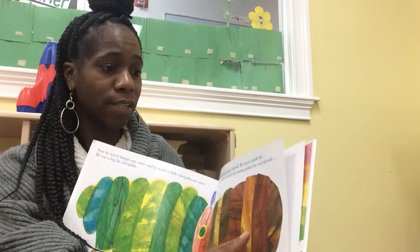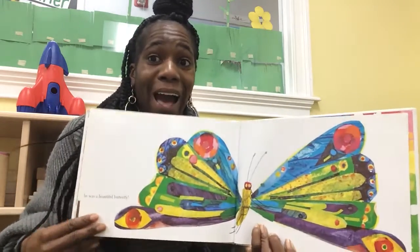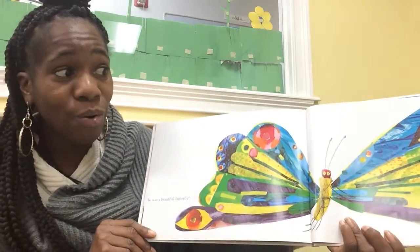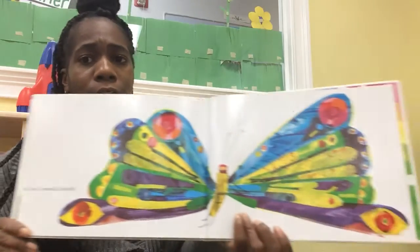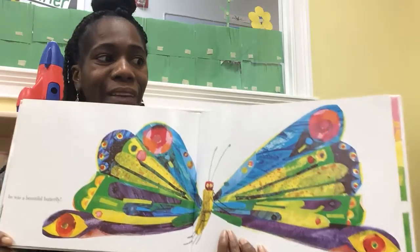Let's see what he looks like when he comes out. Oh my — look at that. He was a beautiful butterfly. Look how beautiful he is, class. Oh, I love it.